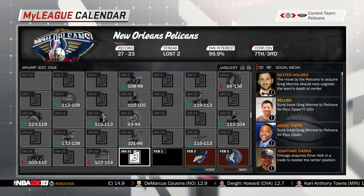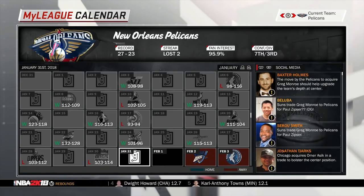Yo, what's going on guys? Crispy Flakes here. I gotta say straight up, if you are a New Orleans Pelicans fan, you need to be very excited about your basketball team right now.